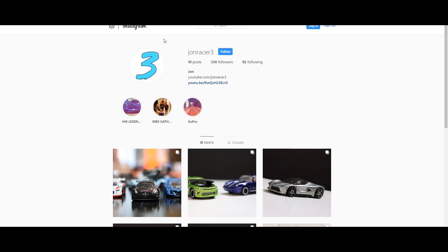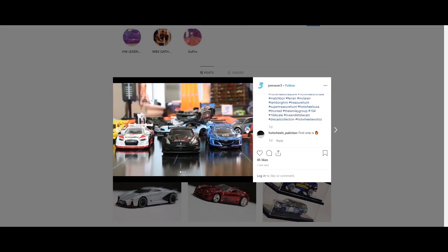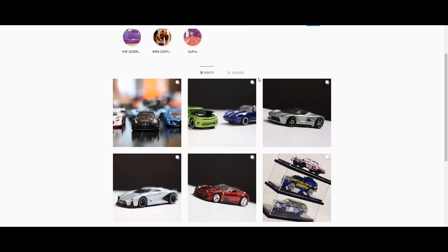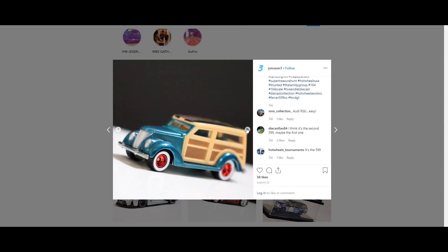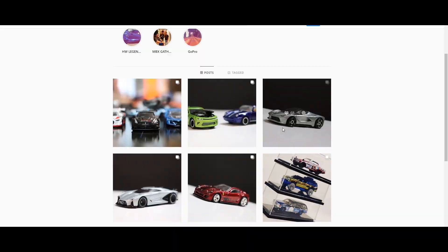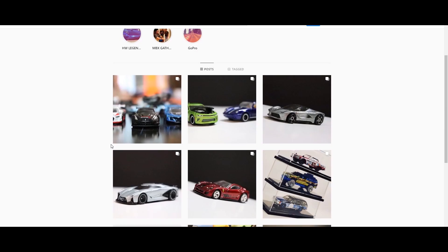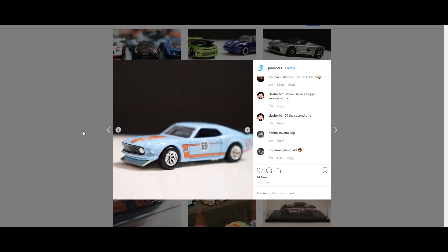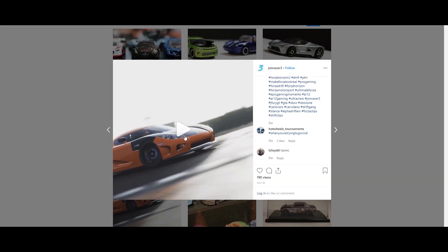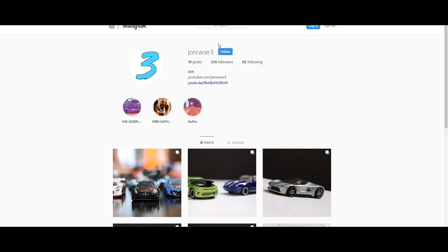I want to advertise my Instagram page. If you go into the description and click @JohnRacer3 on Instagram, it'll take you to my page where I post behind-the-scenes photos, thumbnails, and sneak peeks to future videos. You can even enter a special giveaway from cars in my collection. I communicate with you guys a lot on this platform — we've got beautiful car posts and even some Forza clips. Follow it and I'll give you a shout-out.